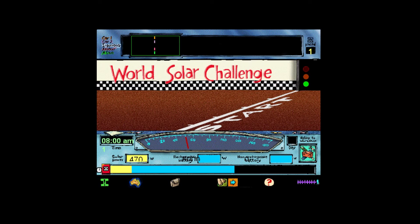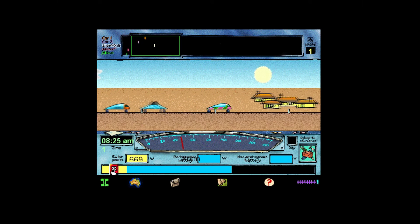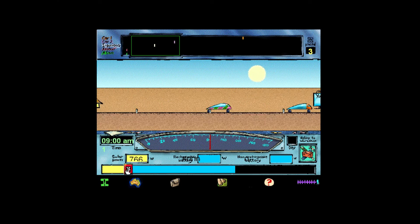Things are looking grim on day one of the World Solar Challenge. A heavy cloud pattern has moved in, cutting the light from the sun, apart from a few patches. Forecast is better for day two.